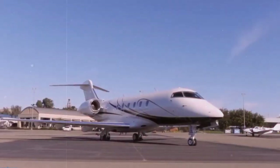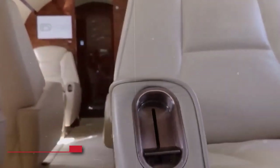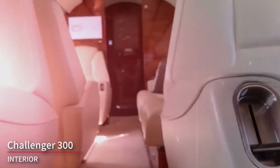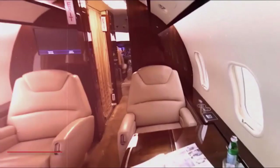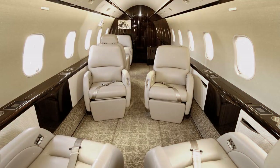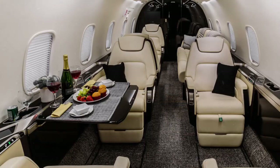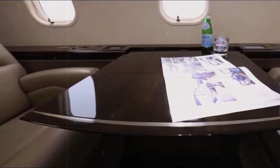The majority of sales were to North American-based entities. The interior of the Bombardier Challenger 300 is designed to provide a luxurious and comfortable experience for passengers. Keep in mind that the interior can vary based on individual configurations and customizations, but here are some general details about the typical interior features of the Challenger 300.